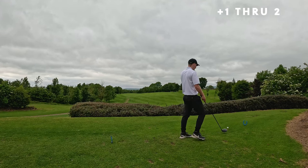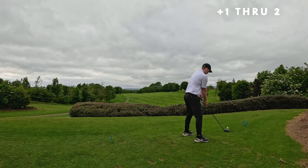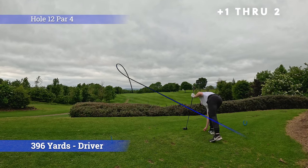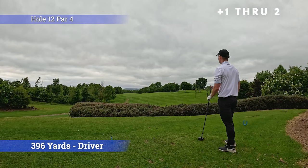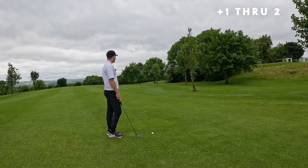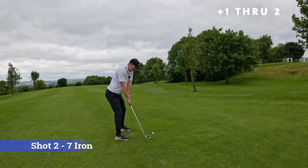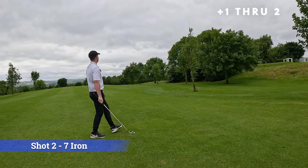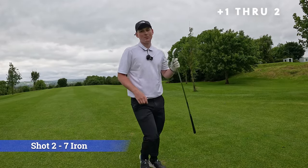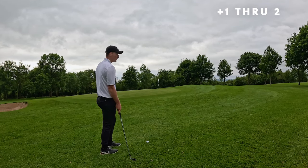Hole 12, it's a par 4 — dogleg right par 4. Driver in hand, trying to get one down here. Oh, that is perfect — going to be bang centre. I couldn't have hit that any better. Definitely could have hit it better though. I think I'm sitting at about 150 in the wind. Got a 7 iron, take a little bit off it, hopefully get on the dance floor. That could be really good — went a bit right actually. We pulled that a little bit right. Pitching wedge in hand, just going to try and bump and run one.